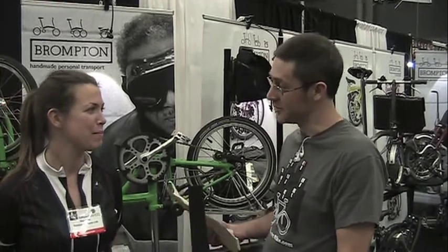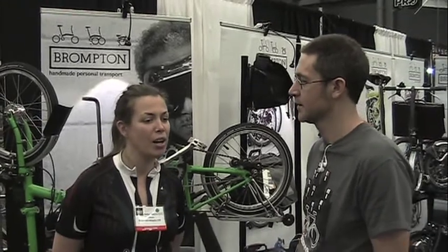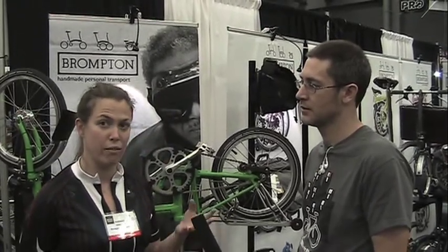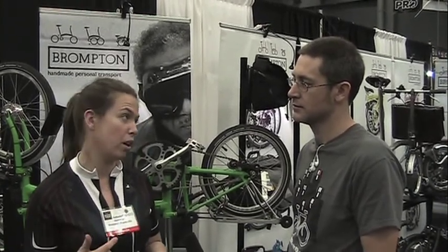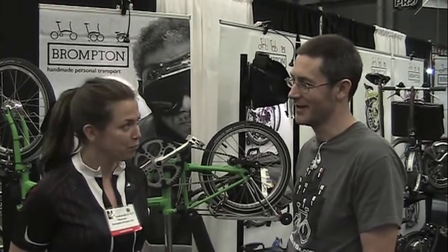So you commute by bike? Yeah. Tell us a little bit about where you live and what your bike commute's like. I live in South London and I commute 10 miles to West London where the factory is. I ride up to the Thames and then I take the Thames path along the river all the way to Brentford, which is where our factory is. So it's quite a nice ride.